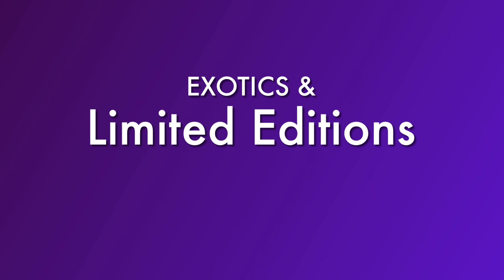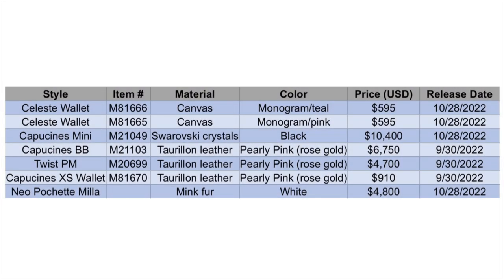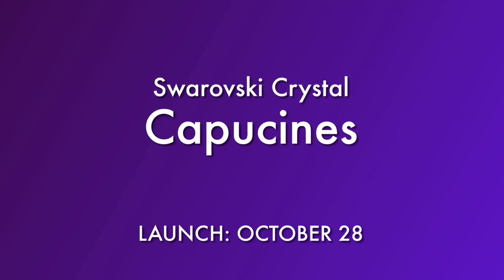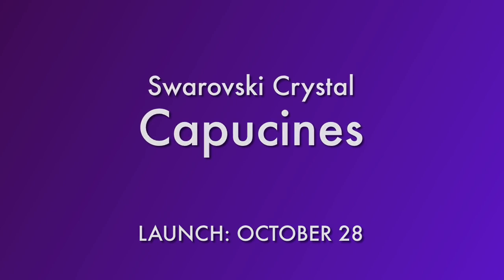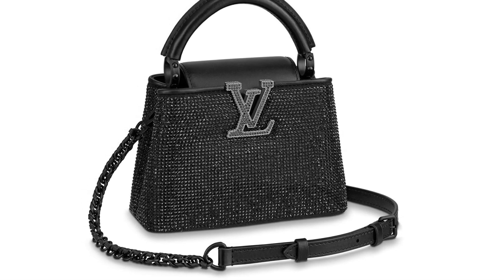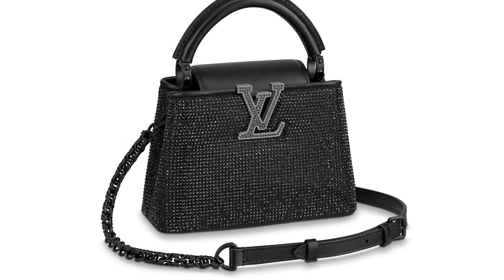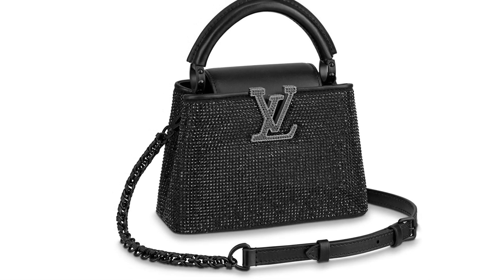Now let's move on to a few exotics as well as limited edition bags that caught my eye. This is not a comprehensive list, but these are a few worth mentioning. The first one is also coming out on October 28th — a lot is coming out at the end of this month. It is a Capucine Mini, which is the smallest version of this bag, with over 6,000 Swarovski crystals sewn onto the outside of the bag.